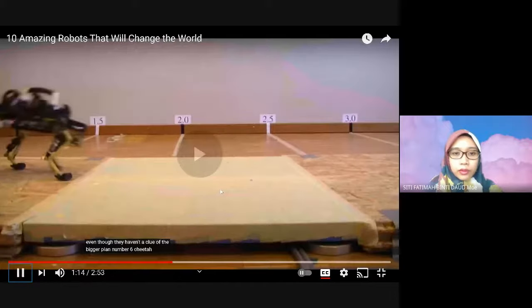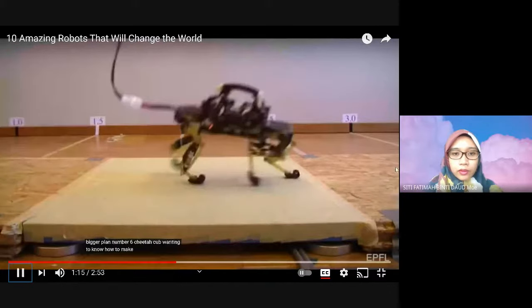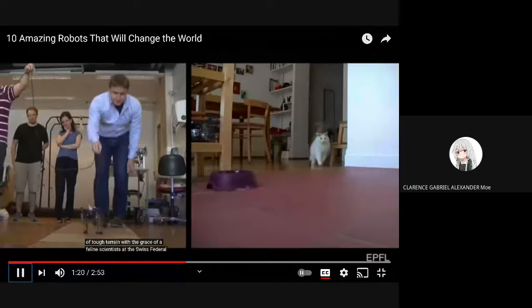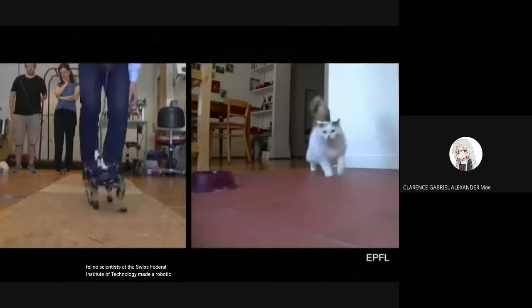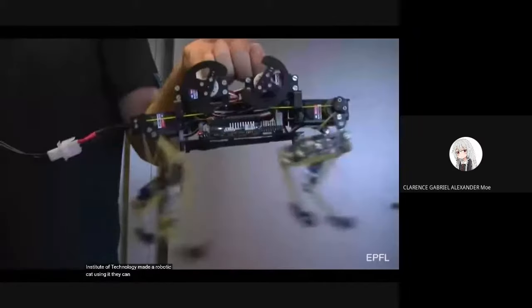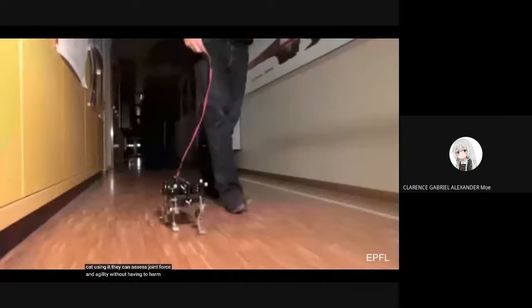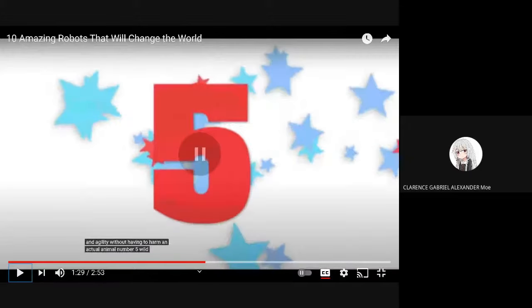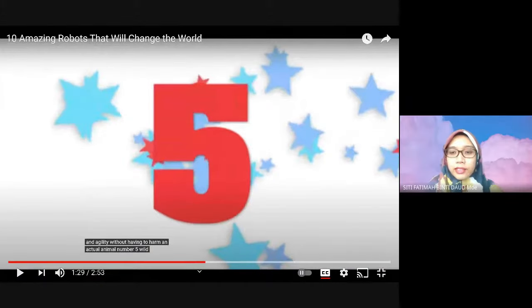Cheetah Cub — wanting to know how to make robots take control of tough terrain with the grace of a feline, scientists at the Swiss Federal Institute of Technology made a robotic cat. Using it, they can assess joint force and agility without having to harm an actual animal. So number 6 — you see the word 'feline'? Feline is a cat. Feline is another word for cat.